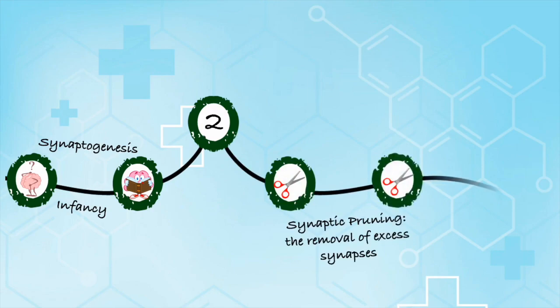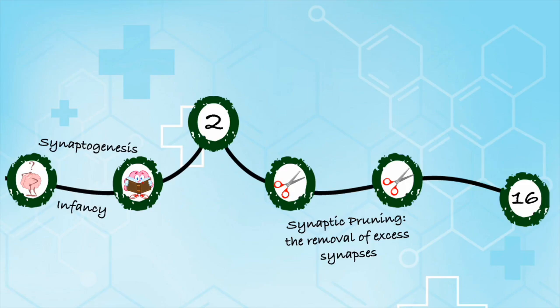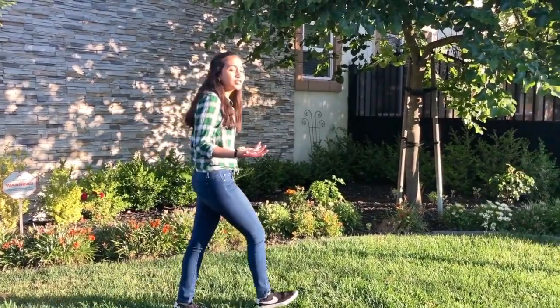From that point onwards, the brain begins the process of synaptic pruning, which can last until around the age of 16. But how does synaptic pruning work?